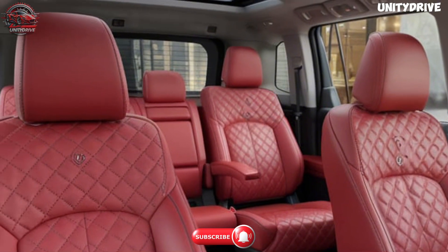The 2025 Toyota Fortuner stands out as a tough, capable SUV that seamlessly combines practicality, performance, and modern technology. Whether you're venturing off-road or navigating the daily grind, the Fortuner delivers a reliable, comfortable, and enjoyable driving experience.